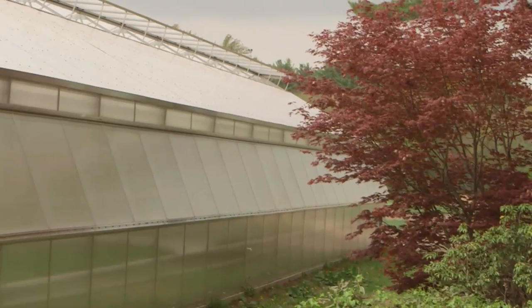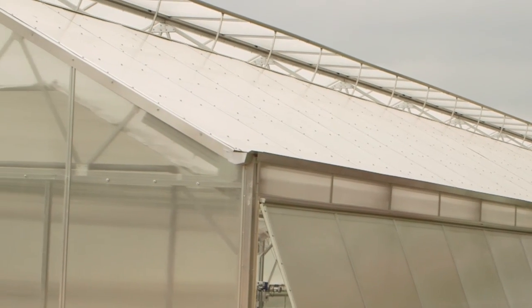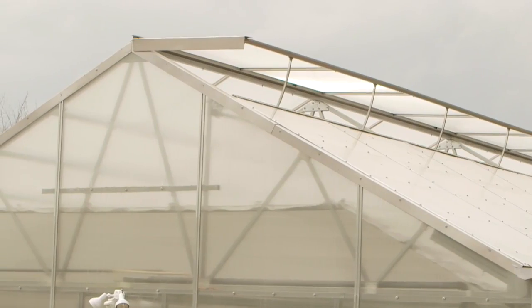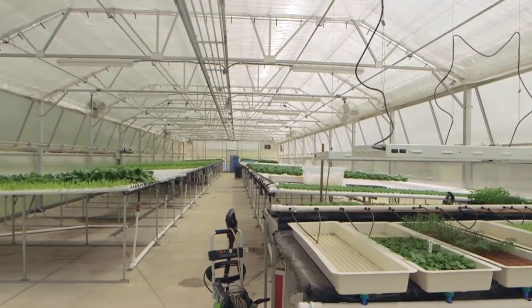Today I am here with Greg Donabedian, who is the owner of Donabedian Farms in Salem, New Hampshire, and we're in this beautiful Matterhorn greenhouse. It's a 30 by 90, it's polycarbonate — quite a beautiful greenhouse. Greg is the owner of this business and I would love to hear a little bit about your story, how you started this greenhouse, and what exactly you're growing and how you're growing it.